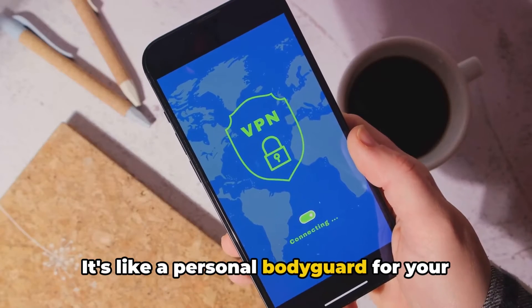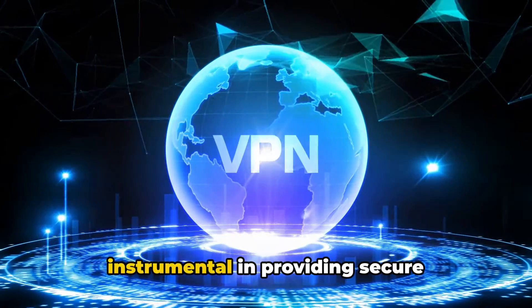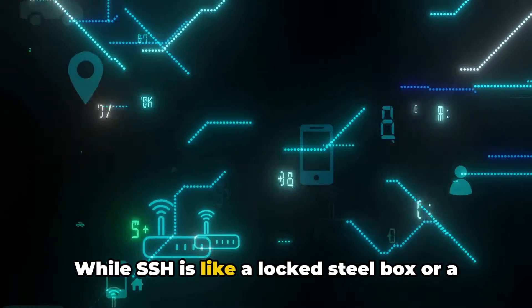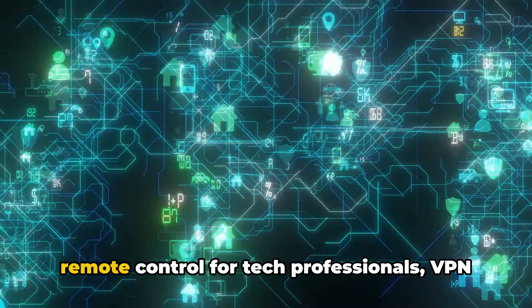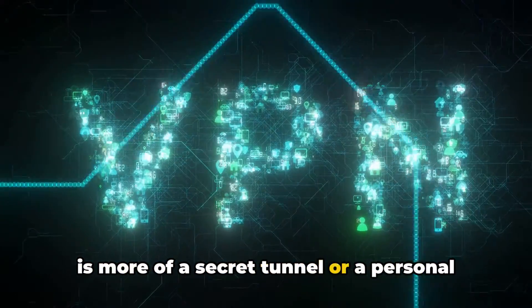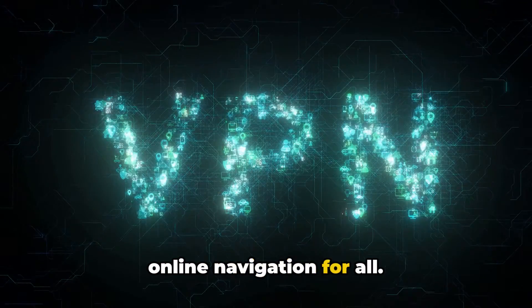To sum it all up, SSH and VPN are both instrumental in providing secure communication over the internet. While SSH is like a locked steel box or a remote control for tech professionals, VPN is more of a secret tunnel or a personal bodyguard that ensures safe and private online navigation for all.